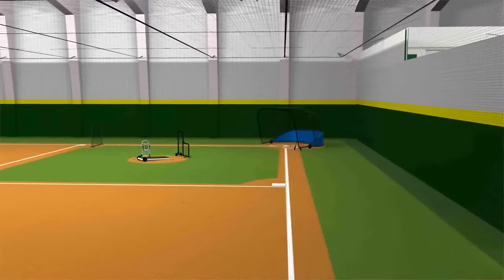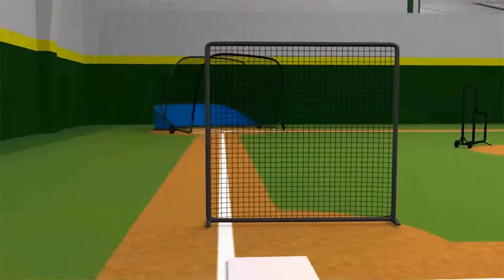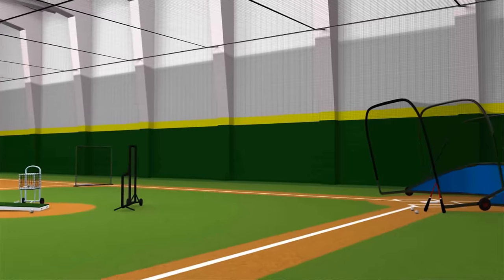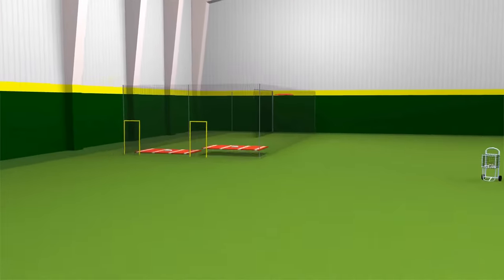Kodiak Sports can install a full infield with ceiling and perimeter netting for large open area practices and full game situations. Large areas can utilize L screens, field screens, and batting cages to allow full field practices in any weather. Sliding dividers or retractable cages can also be installed inside the large open area for additional workout areas.